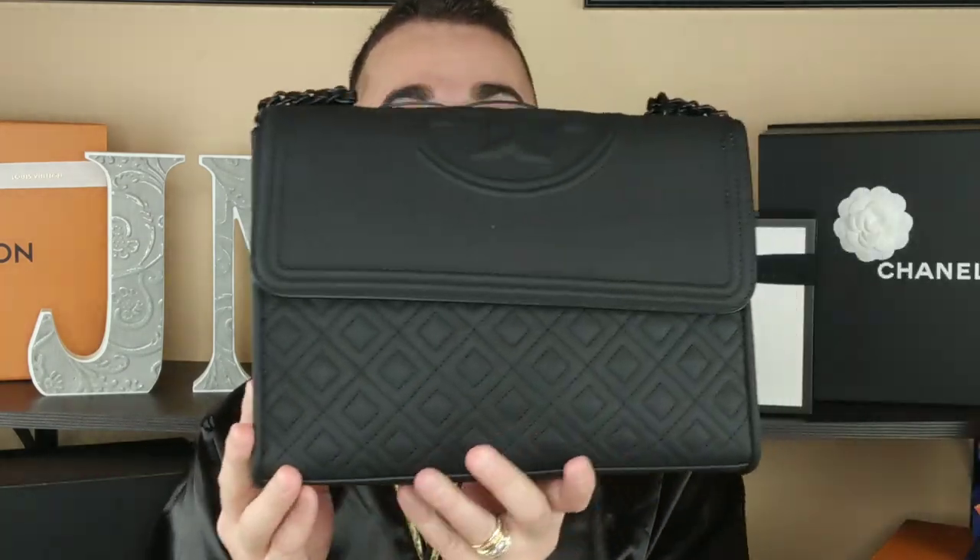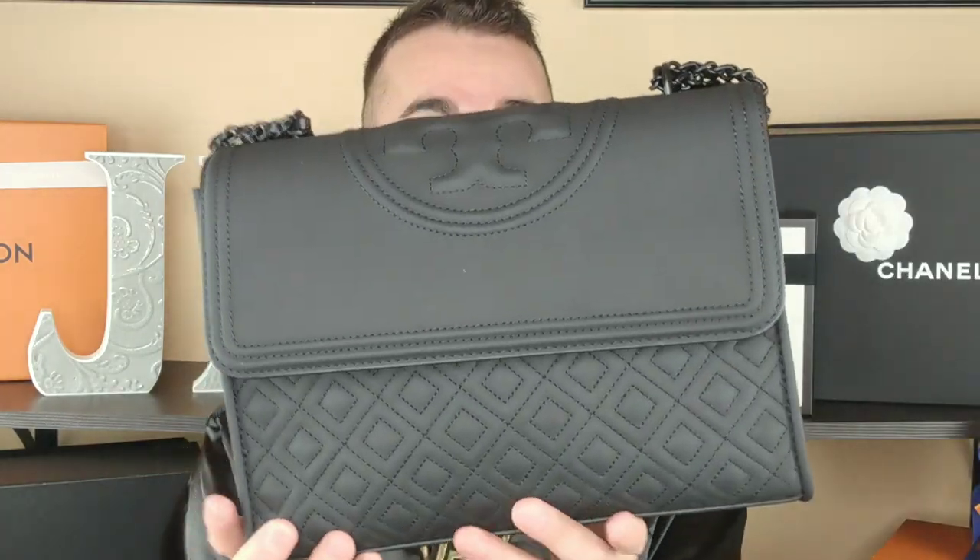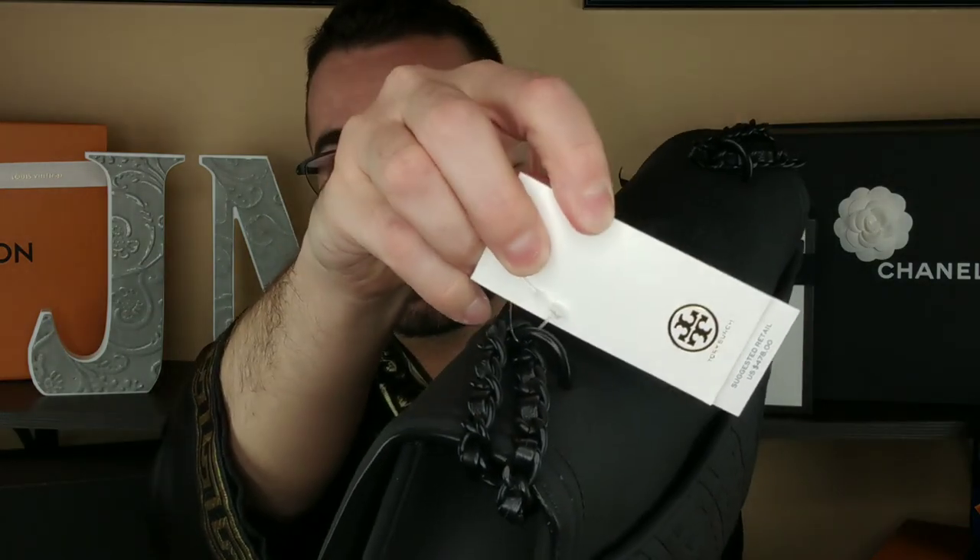I am appalled by how disgusting this bag is. It's offensive. This is horrible. This feels so freaking cheap. And mind you, this is $478 — that's what this costs and that is what I paid.